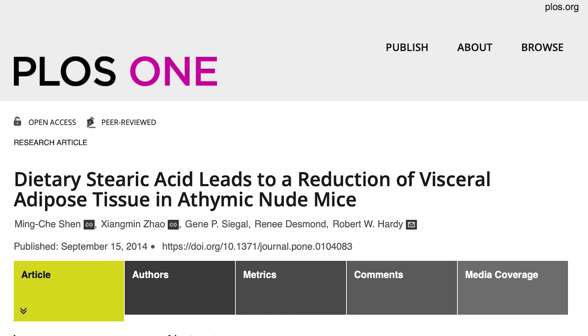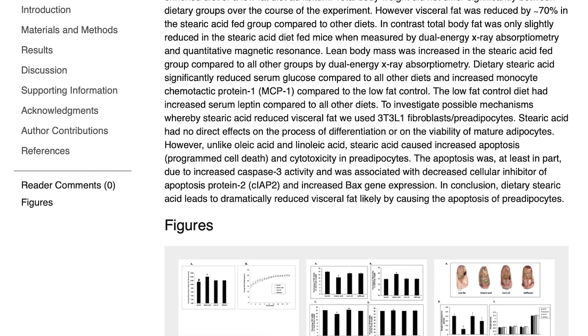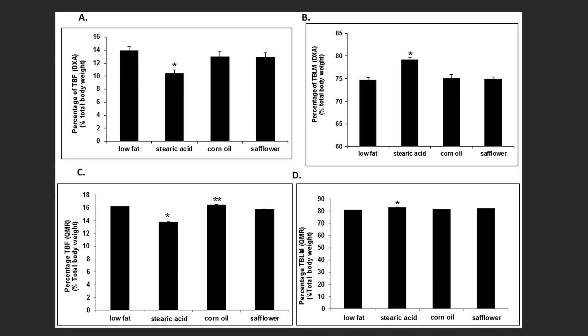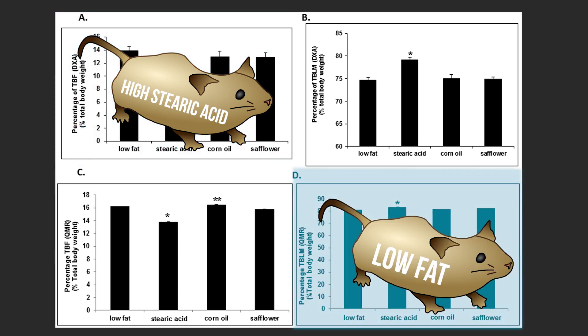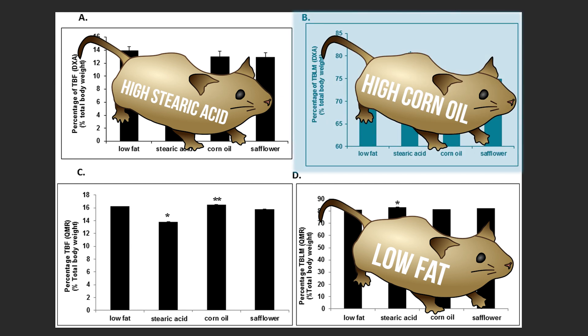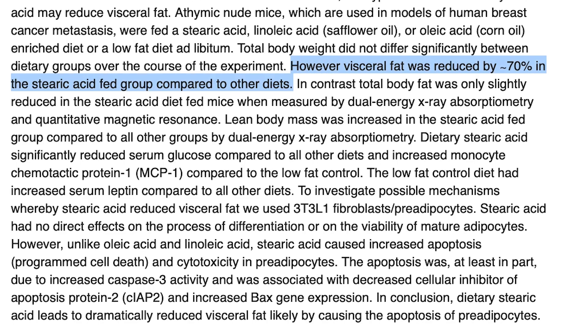There was a study published in the journal PLOS One. Now, granted, this was a mice study, so it doesn't directly translate 100% to humans — we have to take things with a grain of salt, or in this case a grain of mouse chow. This particular study took a look at 40 mice and divided them into four different groups: one group ate a high stearic acid diet, one group ate a low-fat diet, another group ate a high corn oil diet, and another group ate a high safflower oil diet.